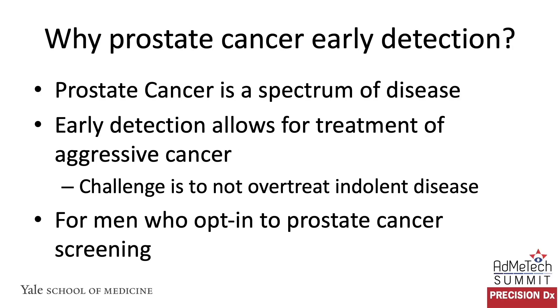So why prostate cancer early detection? Why is there a guideline for this? The detection and screening and evaluation for prostate cancer is a large task that is very different from the management of diagnosed prostate cancer. The goal of the early detection panel is to really help stratify prostate cancer risk and recognize that prostate cancer is a spectrum of disease. Early detection is meant to allow us to treat the most aggressive types of prostate cancer while avoiding over-detection and over-treatment. This is for men who have had shared decision-making and have opted into prostate cancer screening.